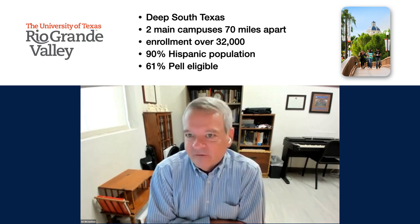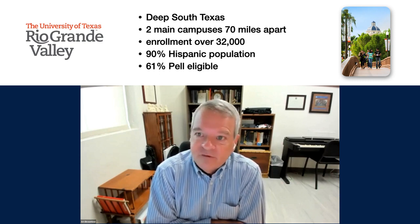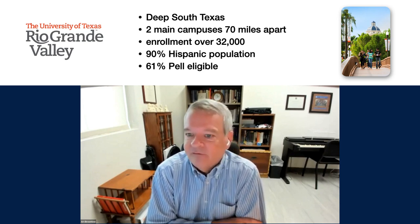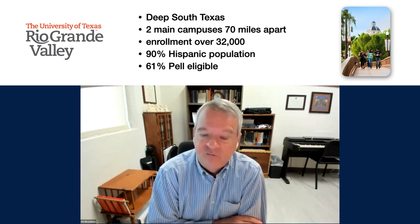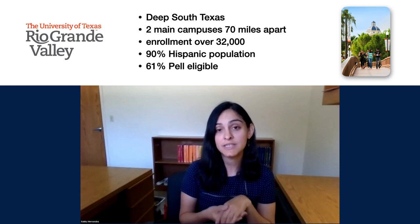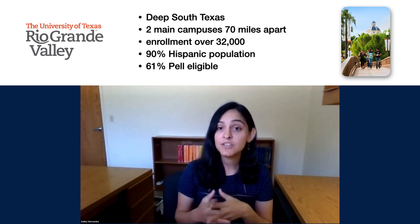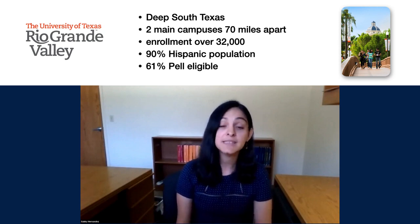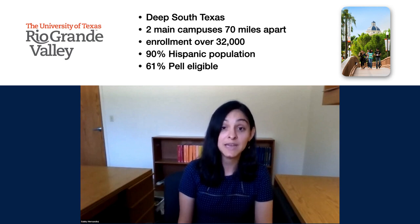The University of Texas Rio Grande Valley is located in deep south Texas. We have two main campuses that are 70 miles apart, plus seven satellite campuses spread over 100 miles or so along the Rio Grande River. Our enrollment is just over 32,000 students, and UTRGV is one of the country's largest Hispanic-serving institutions with a 90% Hispanic population. Many of our students are first-generation college students, and 61% of our students are Pell eligible. With this very unique set of demographics, the affordability of higher education is one of our campus's main concerns.